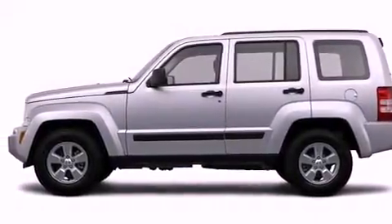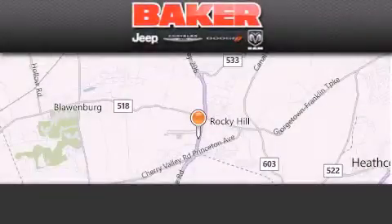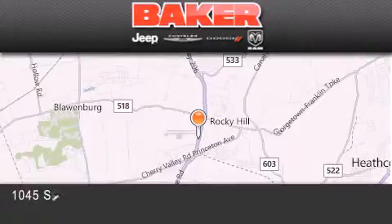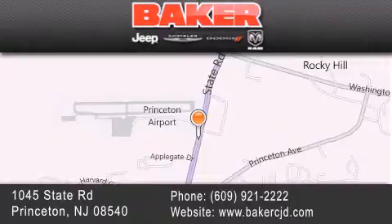Call now to find out how you can own this breathtaking automobile. Stop by and visit us today at Baker Chrysler Jeep Dodge in Princeton, Trenton, Edison, Plainfield, and Lakewood. Your local Chrysler Jeep Dodge new and pre-owned dealership.